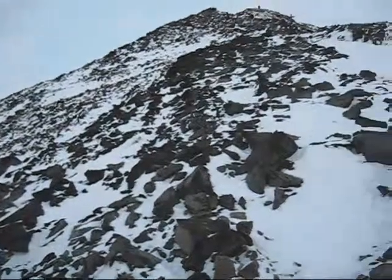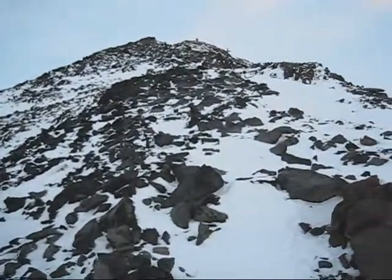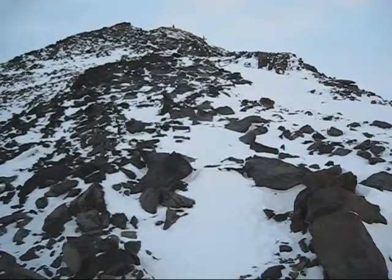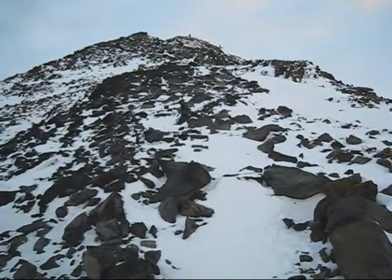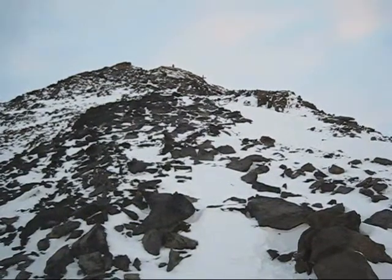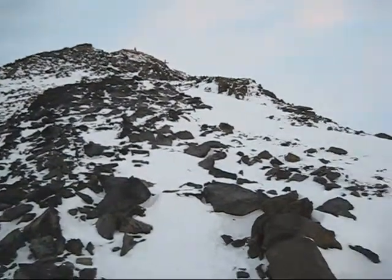And then this is Observation Hill. It gets a bit treacherous beyond this point and I have lousy shoes, so I'm just going to stop here. The red dot up at the top near the cross is Francois, my roommate and teammate. He has better shoes.